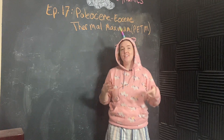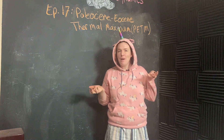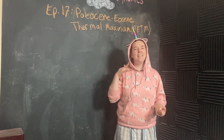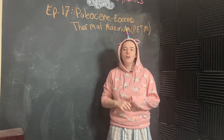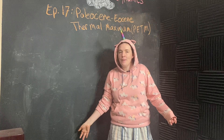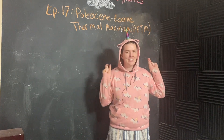One quick channel thing before we get started with the science. I did set up a Buy Me a Coffee page — the link is in the description. So if you are so inclined and able to help support my science communication habit, I would deeply appreciate it.